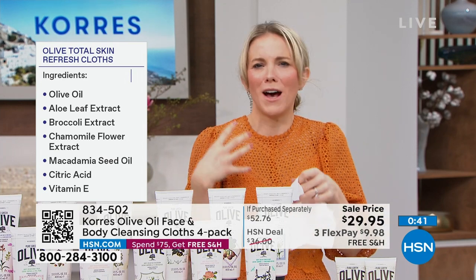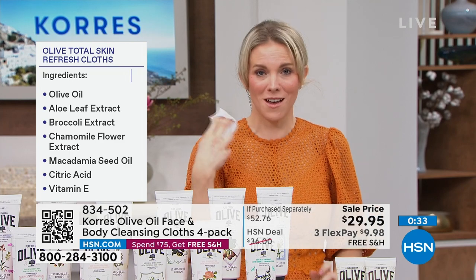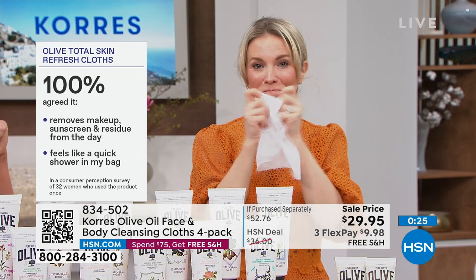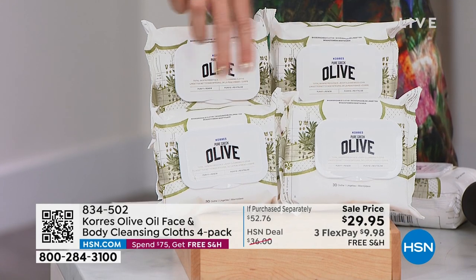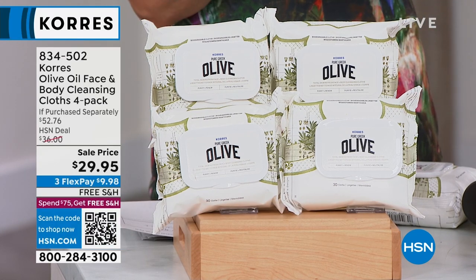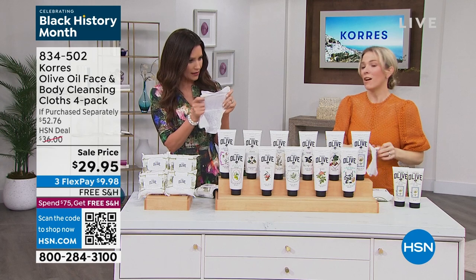There is no better way to cleanse your face with a cloth than with olive oil. It even removes waterproof makeup and sunscreen — the thickest stuff. These will remove every last bit. Today you get all four packs — 120 cloths — for $29.95. They're biodegradable, which is very important to us as a brand. Nice big cloths, as soft as washcloths. Under $10 to get them home.